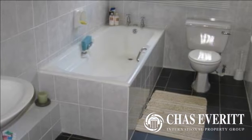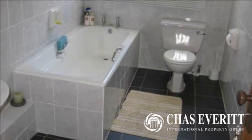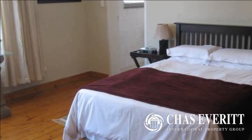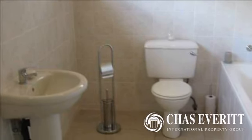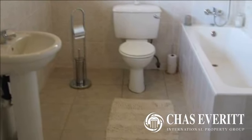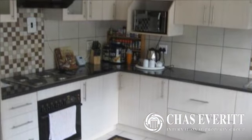Entertainment area with braai area. Motorized gate. Small manageable garden. Wooden floors plus pressed steel ceilings. Centrally situated, in easy proximity to schools and all shopping centers. Fully alarmed with security fence. For more information on this property or to arrange a viewing, please contact us.